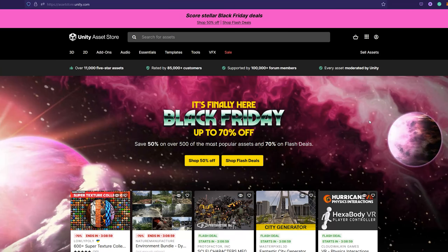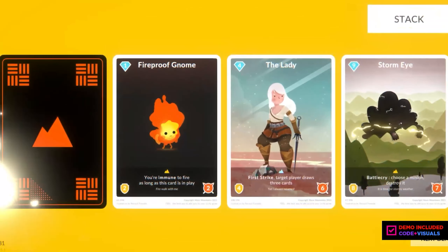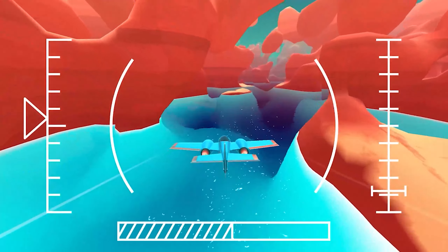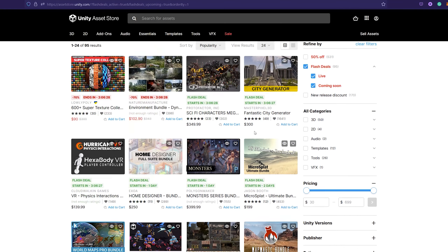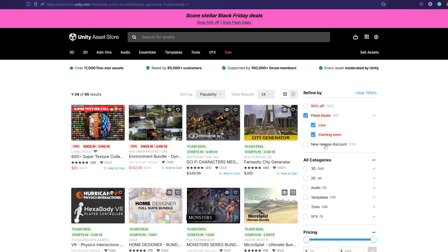Finally it's here — Black Friday on the Unity Asset Store, with up to 70% off the most popular assets. Save around 50% on over 500 popular assets, and 70% on flash deals which change every 24 hours. On the flash deals page right now, the 600+ Super Texture Collection and the Environment Bundle are on 70% off, with the sci-fi characters and many other deals coming very soon.